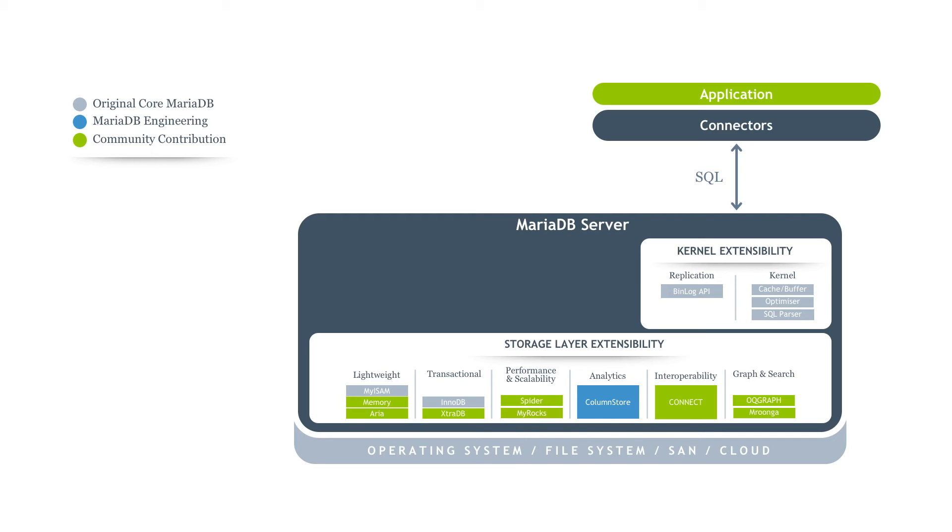For a whole new class of analytic use cases, from the same interface as transactional, we introduced MariaDB ColumnStore. In addition, Connect Storage Engine offers management of external data. We have also developed storage engines for special use cases, like Graph Analytics and Text Search with OQ Graphic and Morunga.